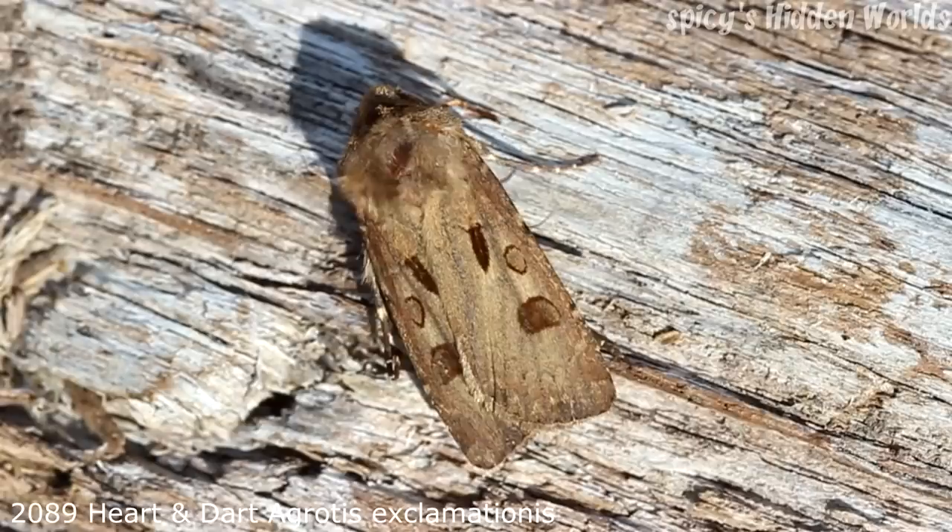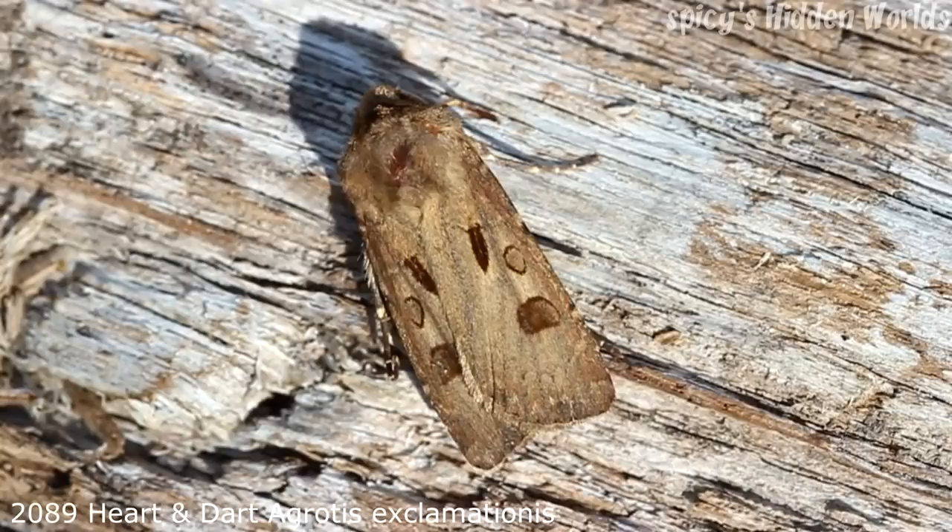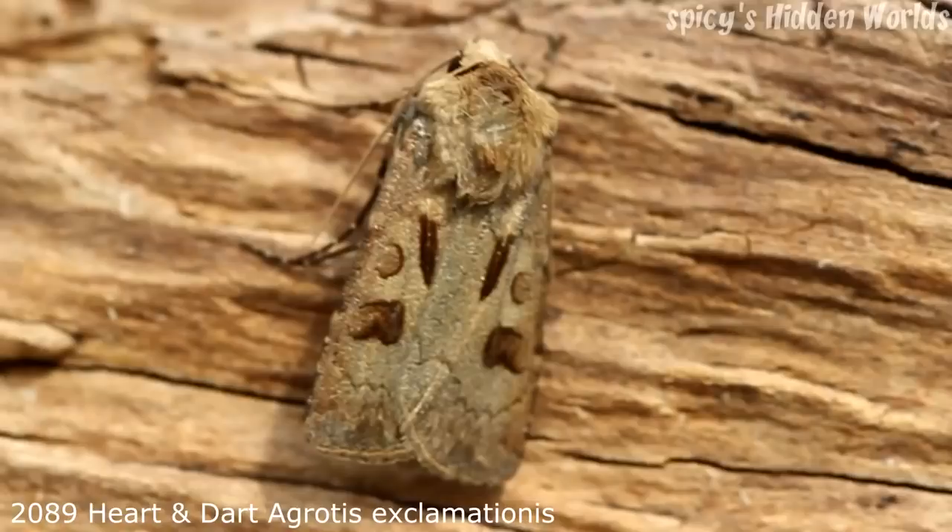Hello everybody, welcome to the second episode of The Catch. Unfortunately the weather's not been great for moth trapping lately with low overnight temperatures and quite a bit of rain, so the moths in this video and the next video are actually the best bits from quite a few nights trapping.